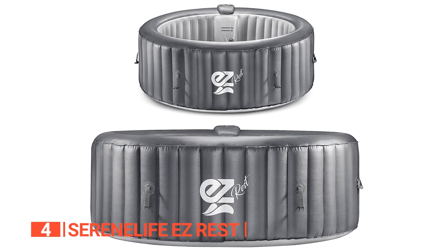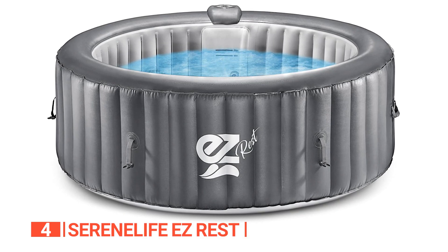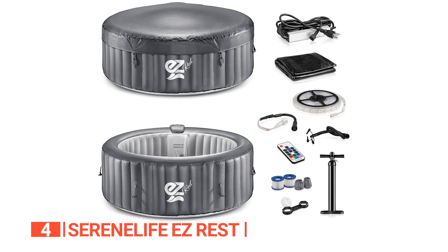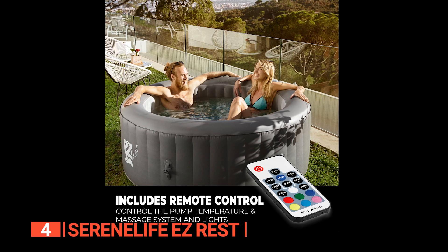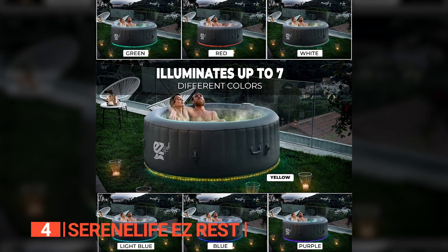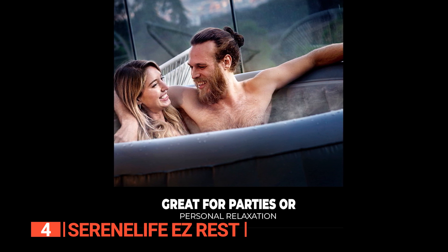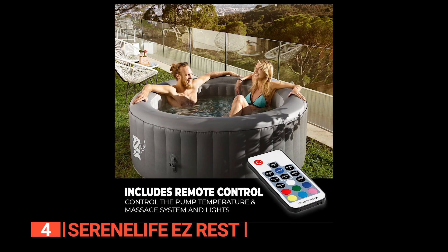Crafted from long-lasting PVC material, this tub is designed to withstand fading and rusting, ensuring exceptional durability, strength, and performance. With its double-tube heater, it will maintain a cozy temperature of 104 degrees Fahrenheit, providing warmth and comfort even in freezing conditions. Managing your hot tub experience is a breeze thanks to the user-friendly digital control panel and convenient remote control — easily adjust the water temperature, activate the massage function, and control the jets. You will also love the mesmerizing LED lights with seven different colors to choose from, illuminating a tranquil ambiance that transports you to a luxurious spa-like environment.